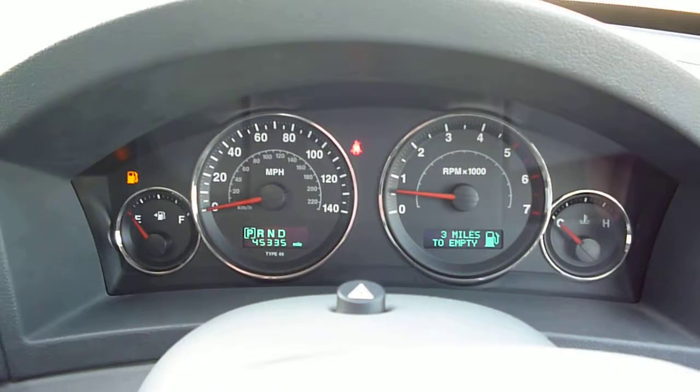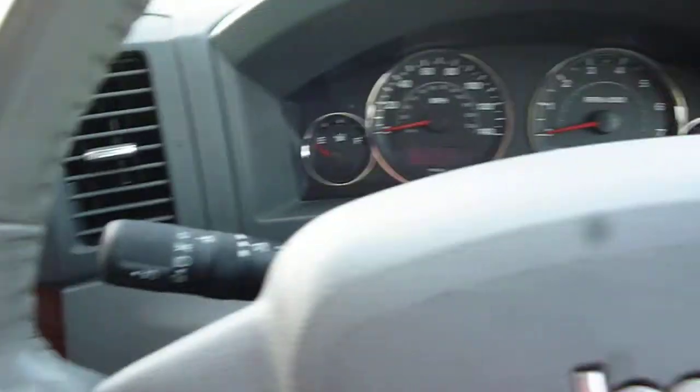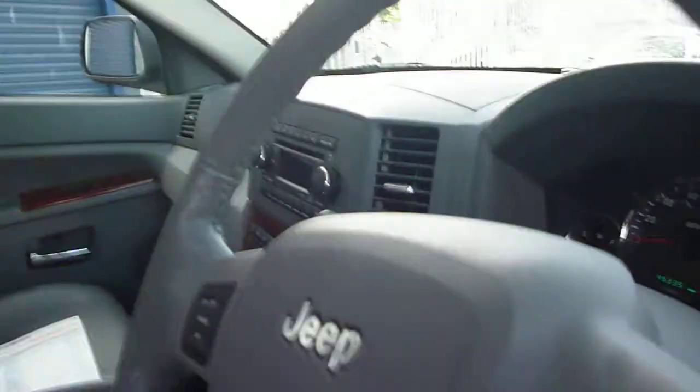There are no warning lights present on the dash. The vehicle is also fitted with a glass sunroof.